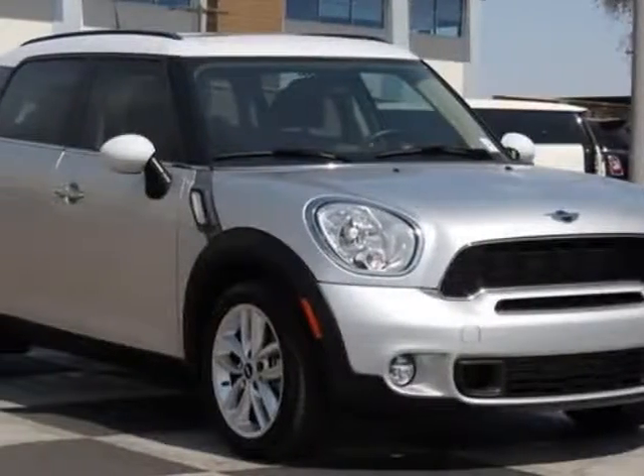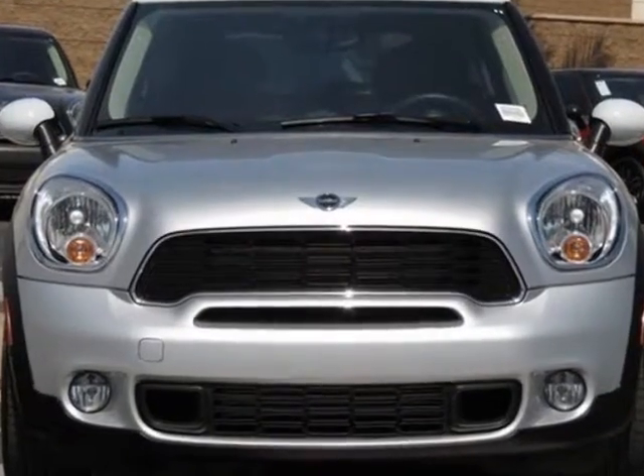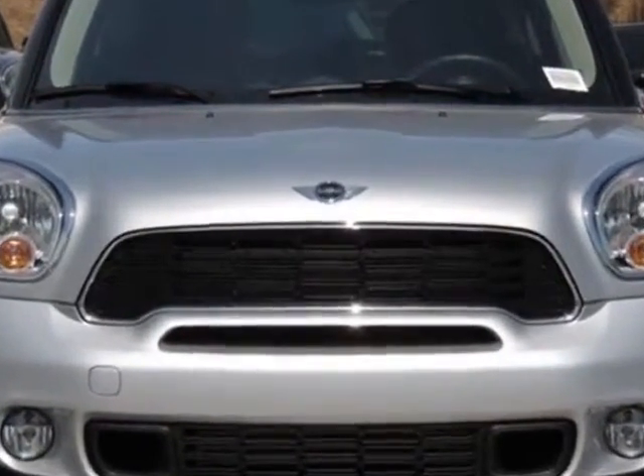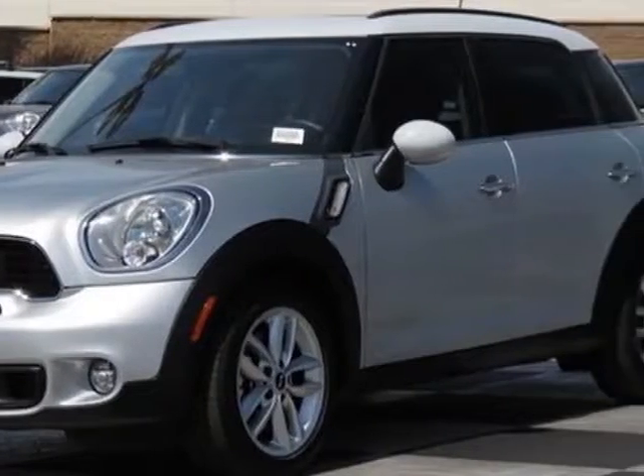Check out this 2011 Mini Cooper Countryman. Carfax has certified this Cooper Countryman as having one owner. This Cooper Countryman has just under 31,500 miles.